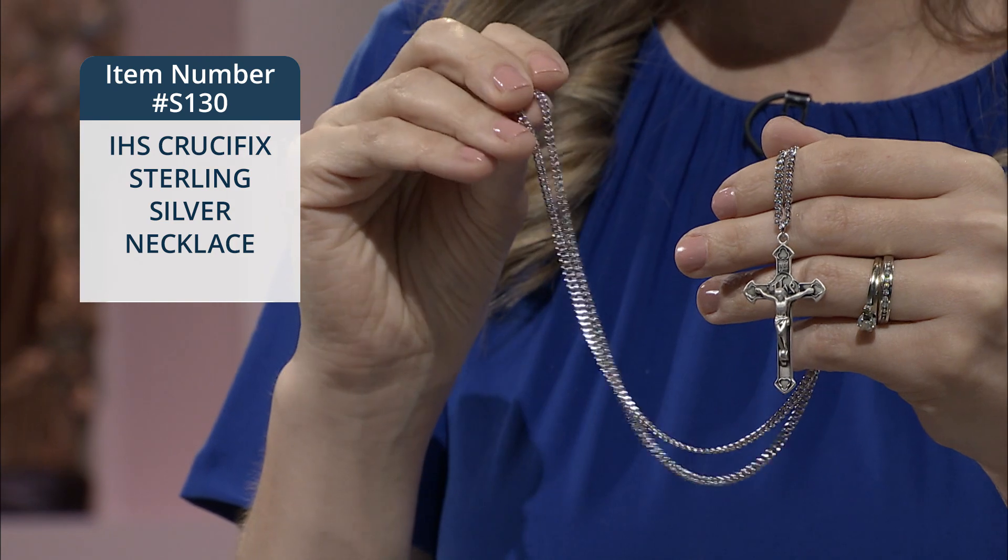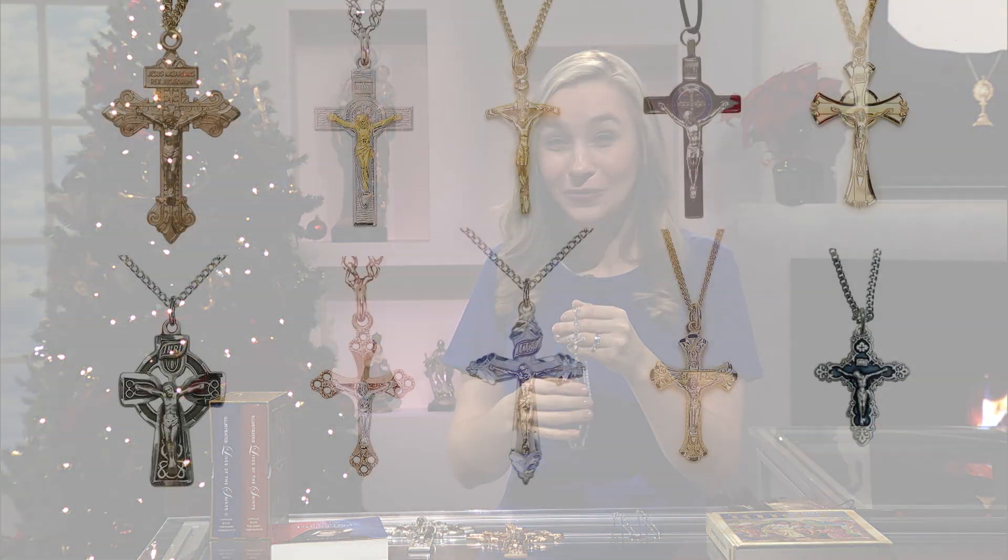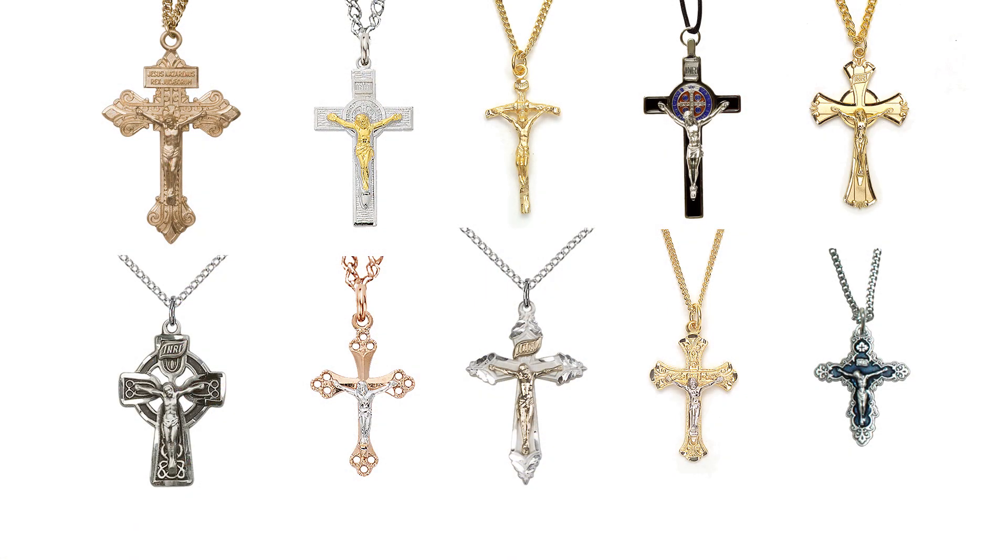Now, if you don't have a crucifix in every room of your home yet, we have a variety of crucifixes available at EWTNRC.com, and I'm sure that you'll find a few that you love. We also have more crucifix necklaces, more ways for you to honor the most holy name of Jesus.